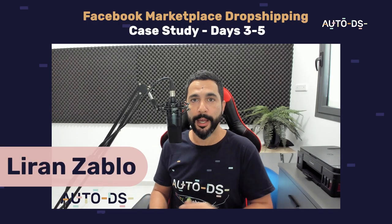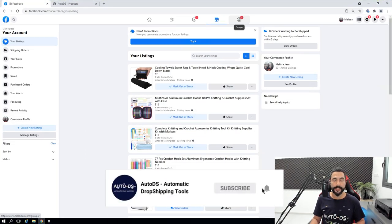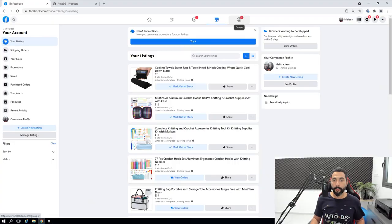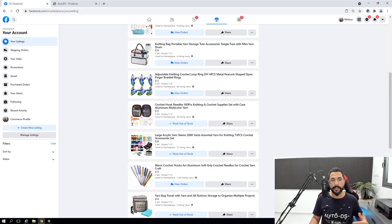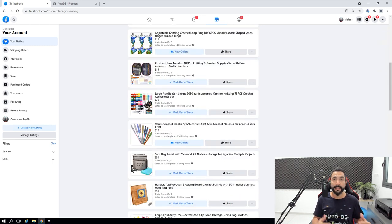Let's jump right into it. What happened in days 3 to 5 on my Facebook Marketplace account? As you can see, I now have 50 listings on my account. On the right side you'll see 8 orders waiting to be shipped. On day 2 we only had 2 sales, so now we're up to 8 sales — that's 6 more sales in just a couple of days, and this is only the beginning. You can see the listings I have, which are different from day 2.